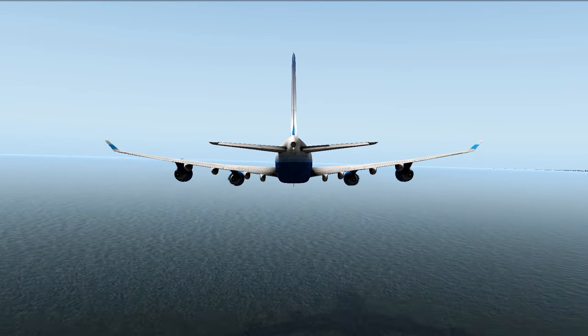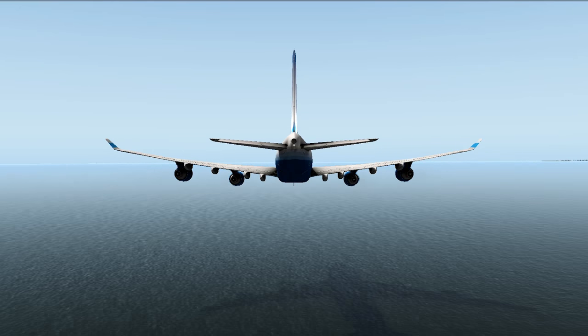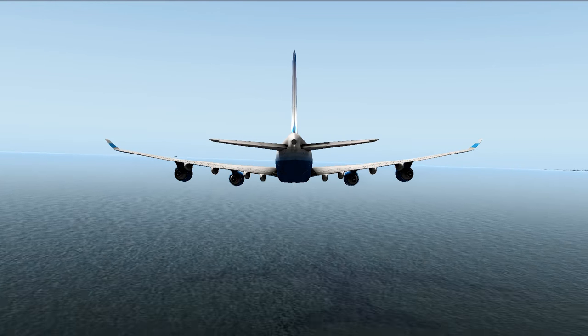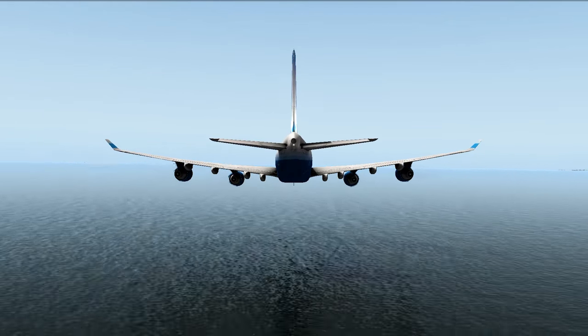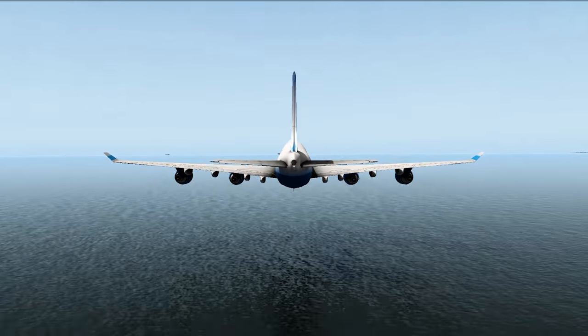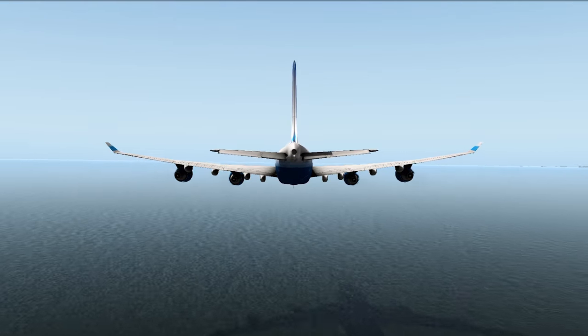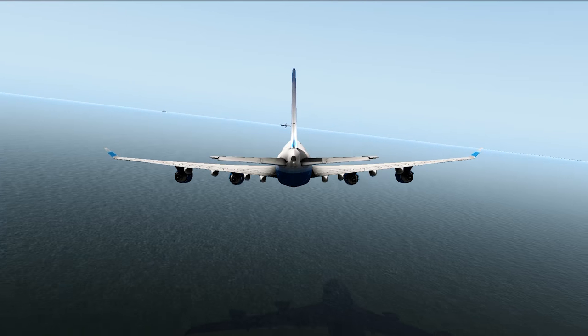Now somewhere out there there's an aircraft carrier — probably not in real life, but in this sim there is — and we're going to go ahead and land this thing on it. What's interesting is how you land a 747 on an aircraft carrier, or a fighter jet, or any airplane, or how you land any airplane period, is all pretty much the same.